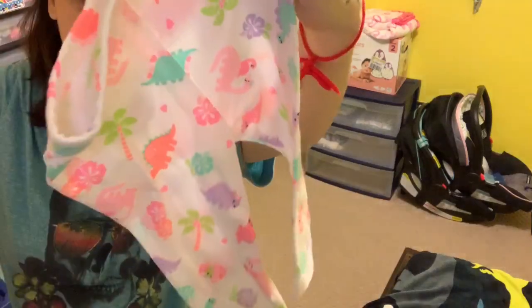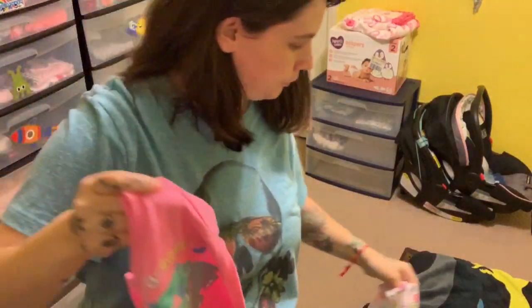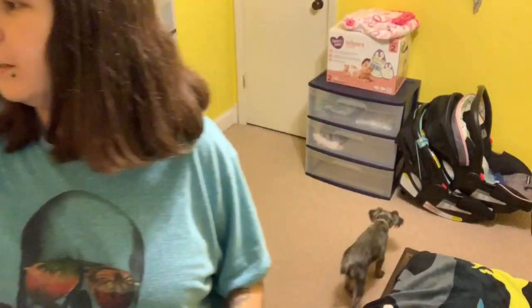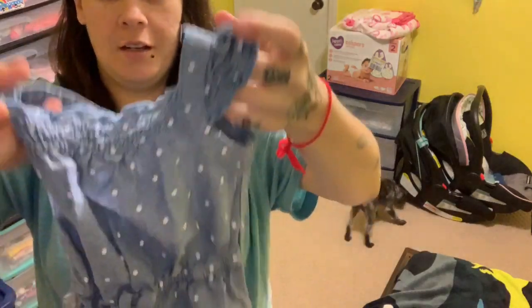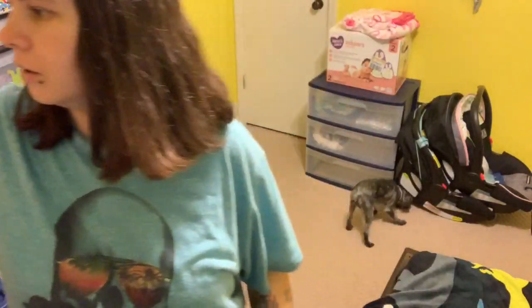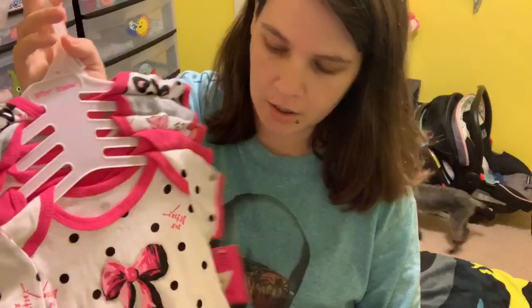Dinosaurs, dinosaurs, dinosaurs — and I don't know if she'll ever wear this, it's a zero to three but it's summery. These are Betsy Johnson onesies.